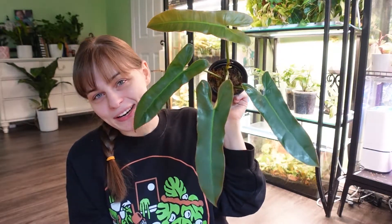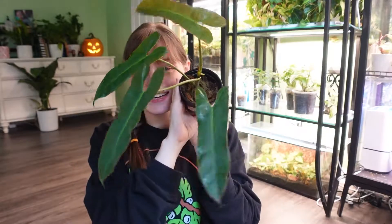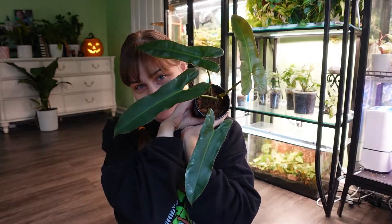I'm so happy with it. I'm a sucker for a green leaf and a big leaf. I just don't know where I'm going to put it when they get so big, but I love it.